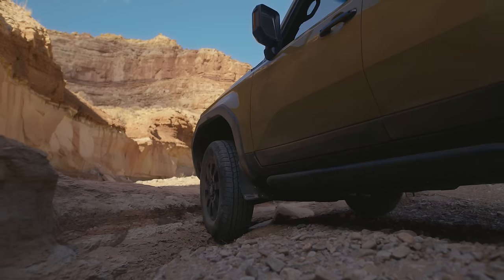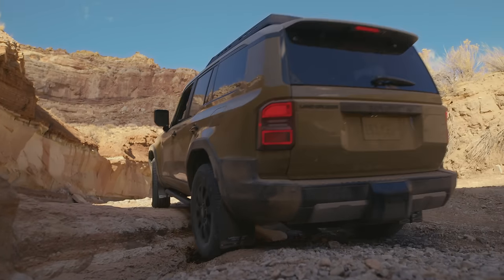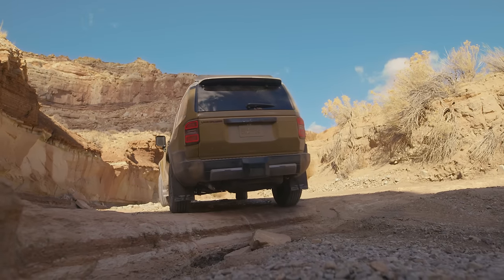This new Land Cruiser features a full-time four-wheel drive transfer case with a center locking diff, but my personal favorite feature is the push-button electric locking rear differential that splits power to those rear tires equally when you're in technical off-road terrain. That rear locking differential hasn't been available on a US model Land Cruiser since the 90s, so I'm very excited about that.